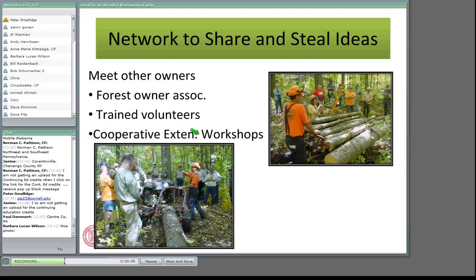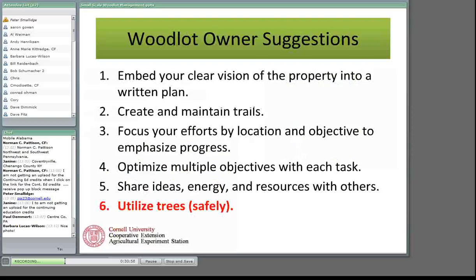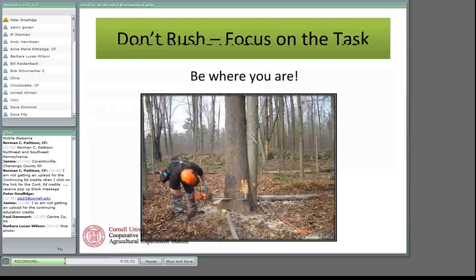Finally, learn how to utilize trees, but do it safely. The piece of safety advice that's most meaningful: don't rush. Focus on the task — another way to think about it is to be where you are. When you're cutting down a tree, you're thinking about cutting down that tree. You're not thinking about the argument with your spouse that morning, or taking kids to swim team, or fixing the muffler on your old truck. You're thinking about this machine that can do damage to you and this tree that can do damage to you. As soon as your mind starts to wander, stop what you're doing, clear your brain, or quit for the day. It's not about productivity — it's about getting out of the woods safely.